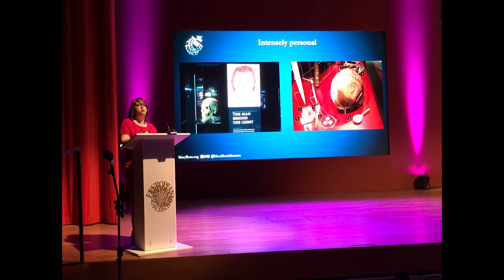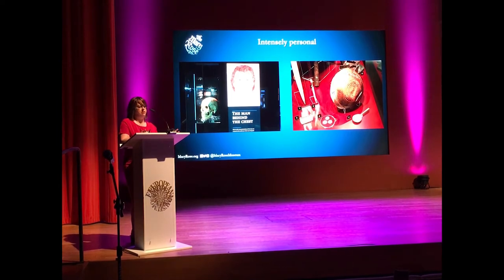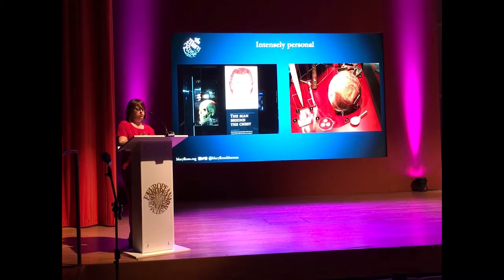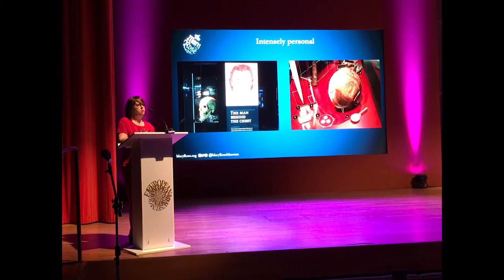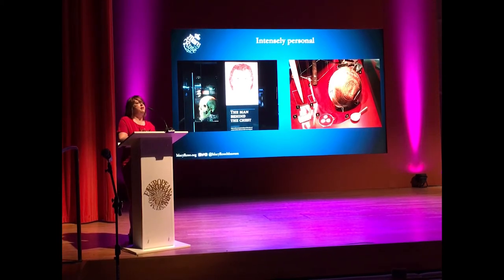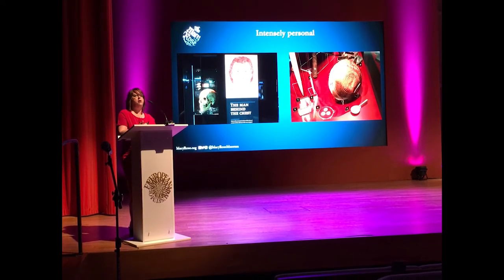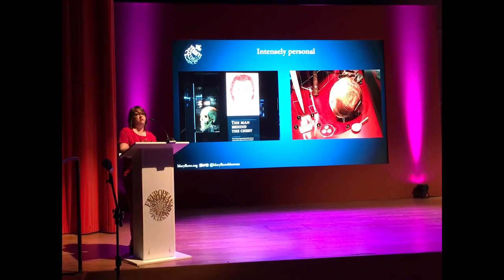Mary Rose is, above all, the intensely personal story of the men who lived, fought, and died on board. We tell their stories through their personal artefacts — from dice, bowls, and nit combs through to shoes and leather jerkins. And we sensitively tell stories through their human remains, using DNA analysis to establish their appearance, studying their bones to understand health conditions, and creating facial reconstructions from their skulls so that we can breathe life into these individuals.